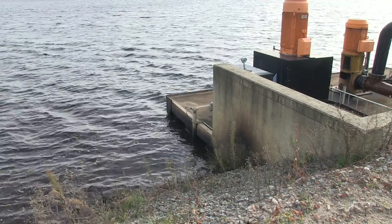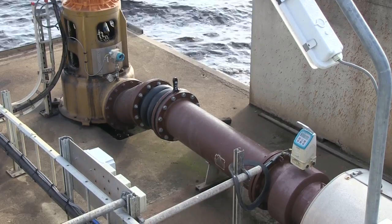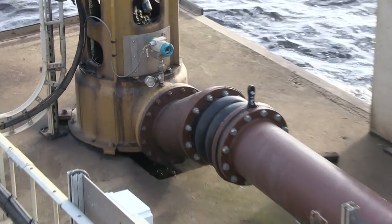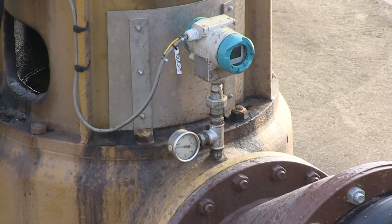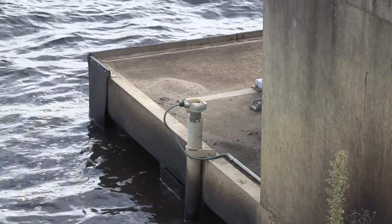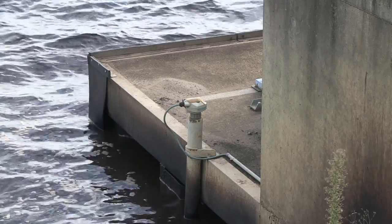Additional process water is drawn directly from a nearby pond. A Citrans FM flow meter monitors the amount of water consumed. A Citrans P pressure sensor works with the flow meter to optimize the efficiency of the pumps. To ensure that not too much water is consumed, a Citrans probe LU carefully measures the pond level.